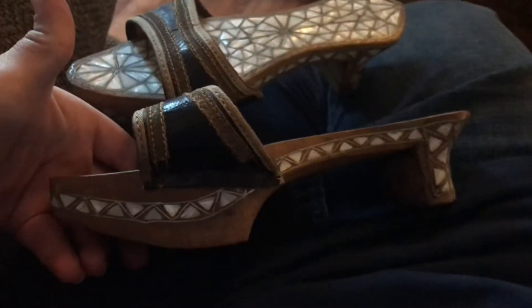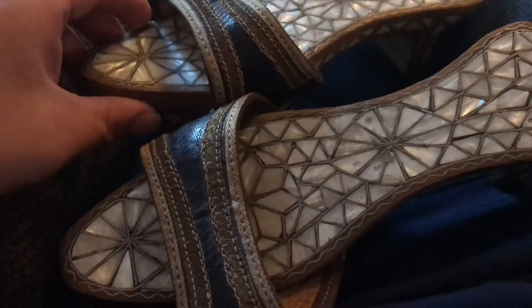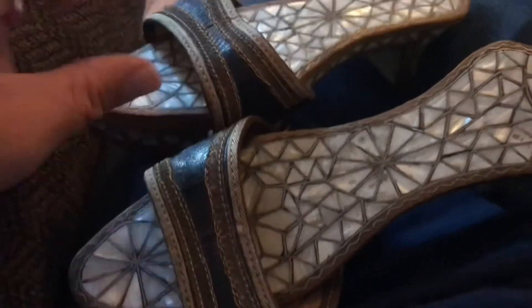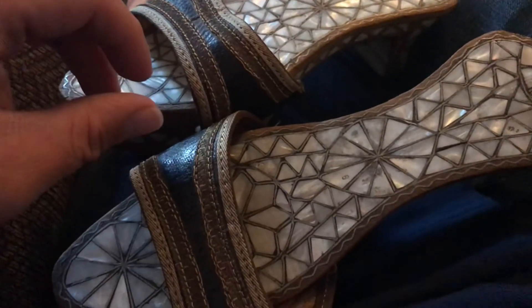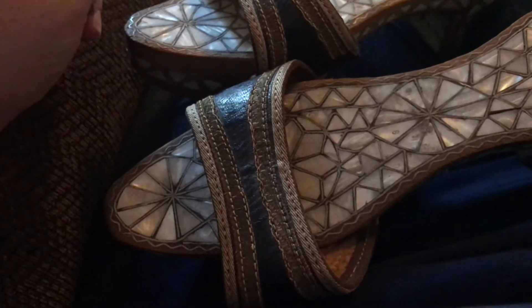I've never seen any like these, but they are sandals — high heel sandals. They're Turkish, antique Turkish bath shoes. From what it sounded like online, they are from possibly the 1890s. That is what it sounded like when I was reading.